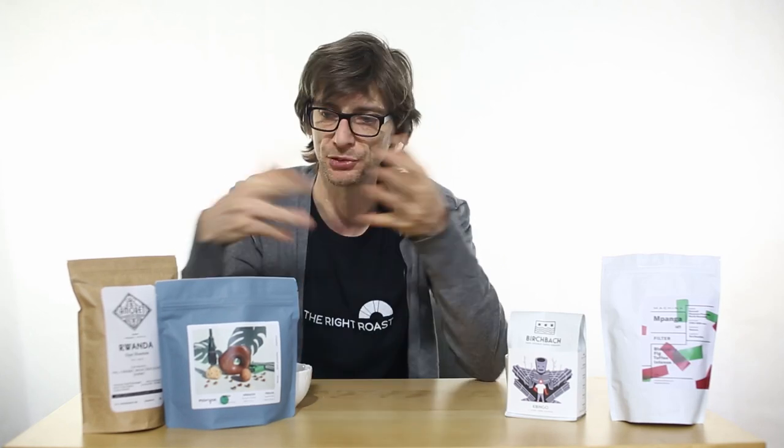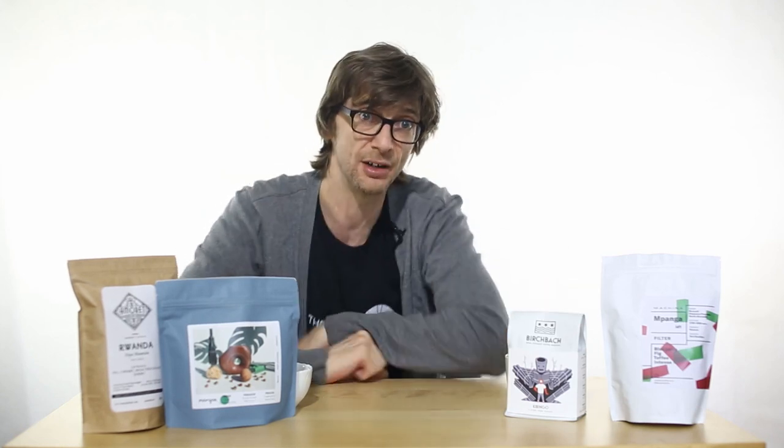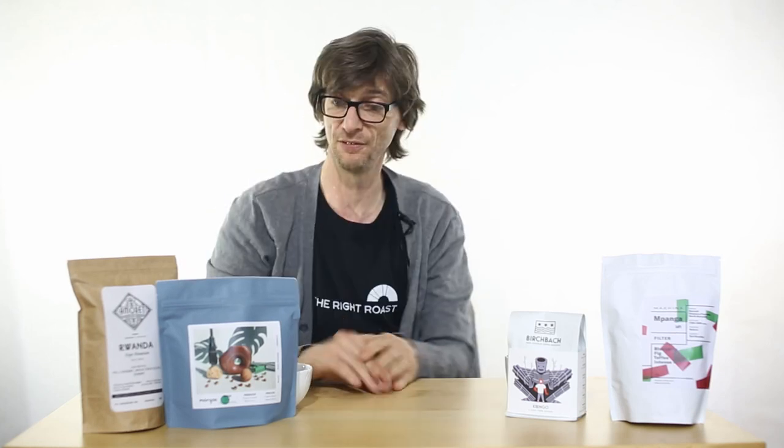So there you have it — you've got four basic different processes. There are other processes and we'll talk about that with other coffees to come. These coffees are available to buy on our webshop as well as many others. Keep exploring because every week there's going to be new coffees. For now, remember: light roast is the right roast.